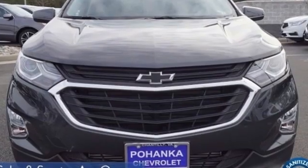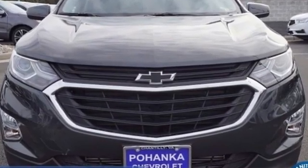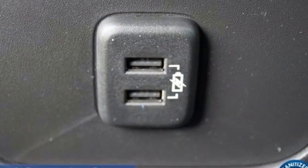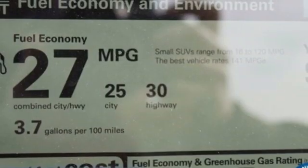It comes with all the amenities you need: intercooled turbo inline four-cylinder engine, dual-zone climate control, streaming audio, and rear parking sensors.